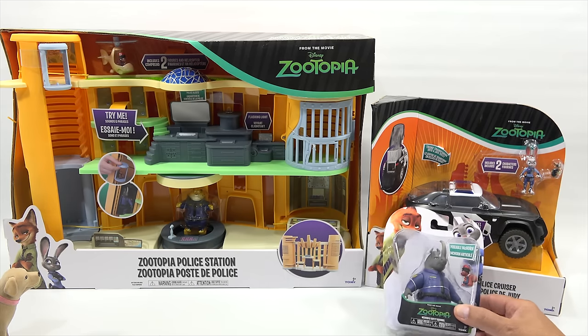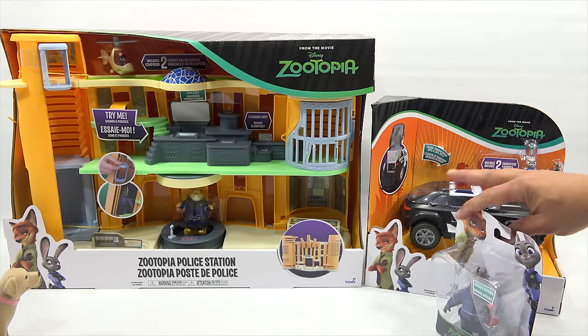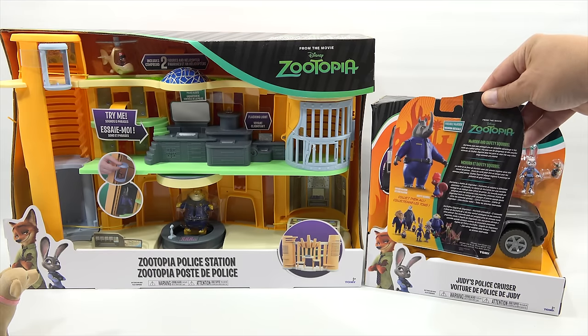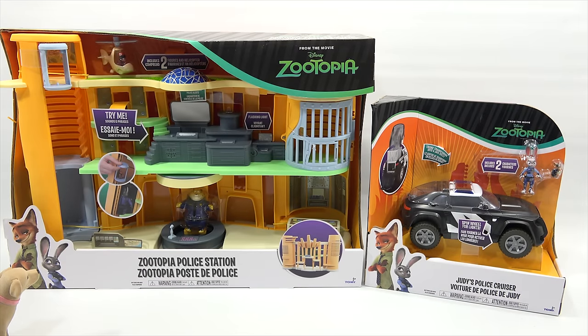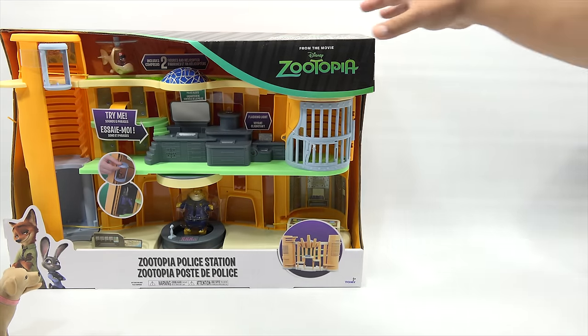We also have the poseable McHorn and a little side character, so they each have a couple of characters in there. Tomi's really making some nice stuff — and there's a safety squirrel too, LPS Dave. Here's the back of this one. All right, so let's focus now on the giant one — and giant really is the word.